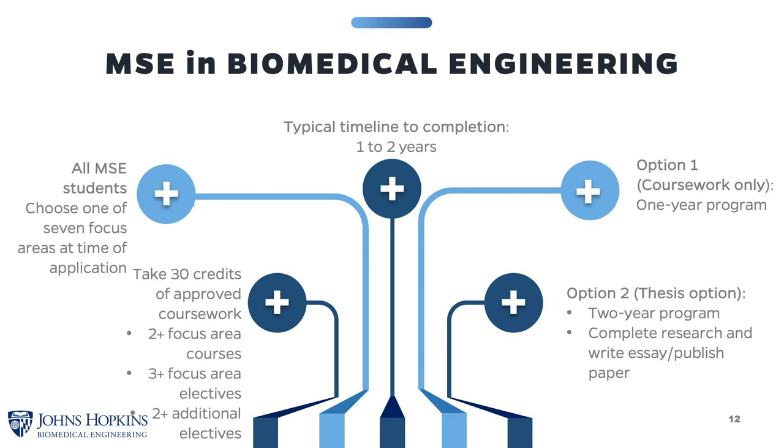There are two pathways through our master's program. Option one is a course-based degree that takes roughly one year to complete, tallying 30 credits of approved coursework — typically about two focus area core courses, three or more focus area electives, and additional electives. Every student, regardless of whether they're doing a one-year course option or two-year thesis option, elects from one of a number of different focus areas at the time of application.